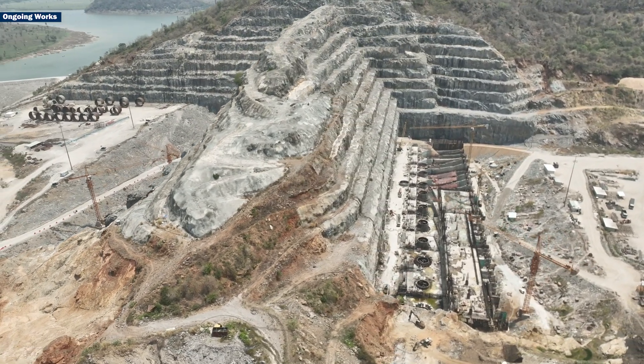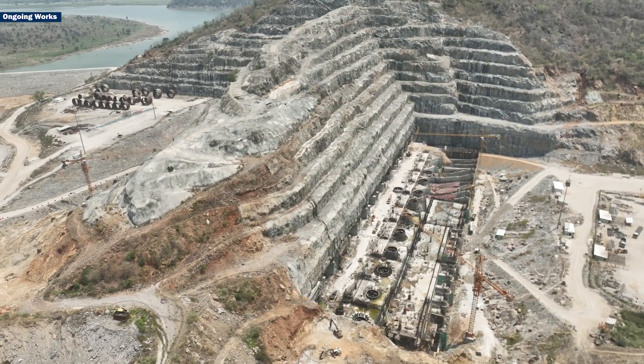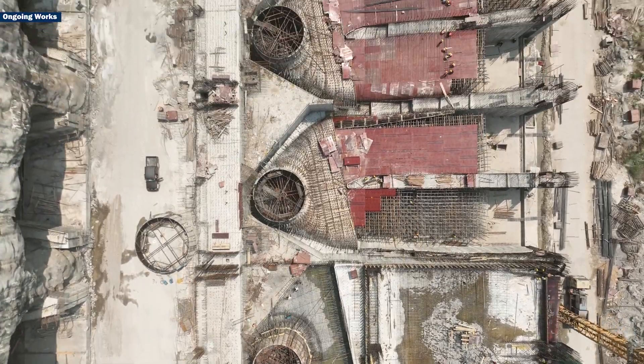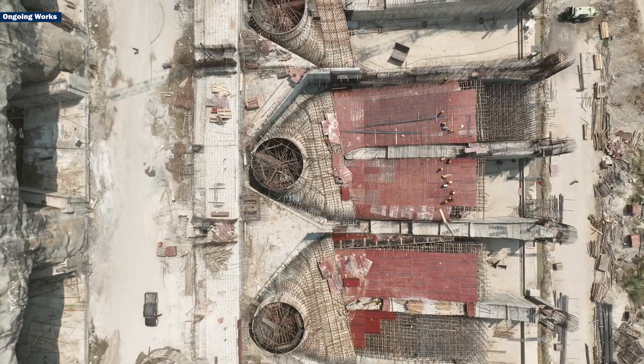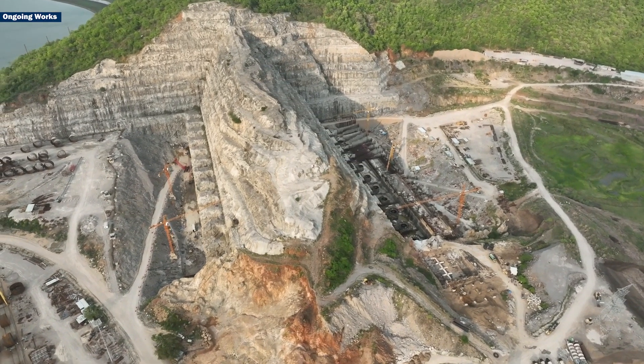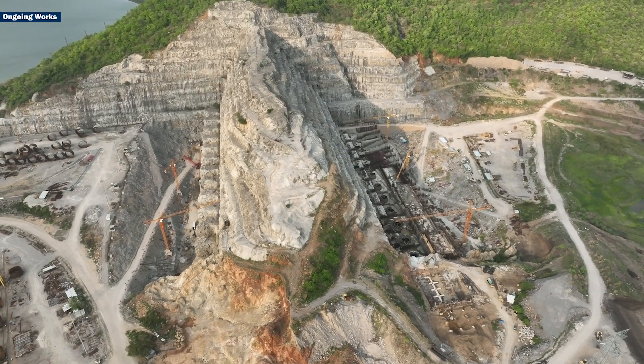Do you know these exciting facts about the Polavaram Hydro Power Project, which is taking shape on the banks of the river Godavari? This renewable energy project is a landmark initiative in Andhra Pradesh — an incredible engineering marvel strategically located on the left bank of the mighty Godavari in the East Godavari district.